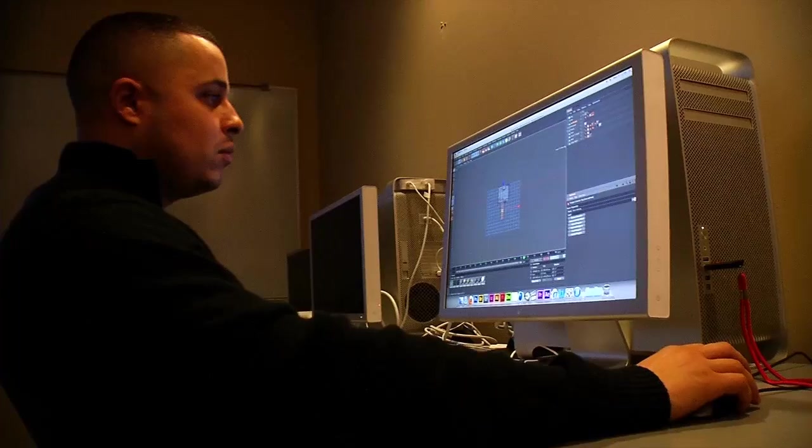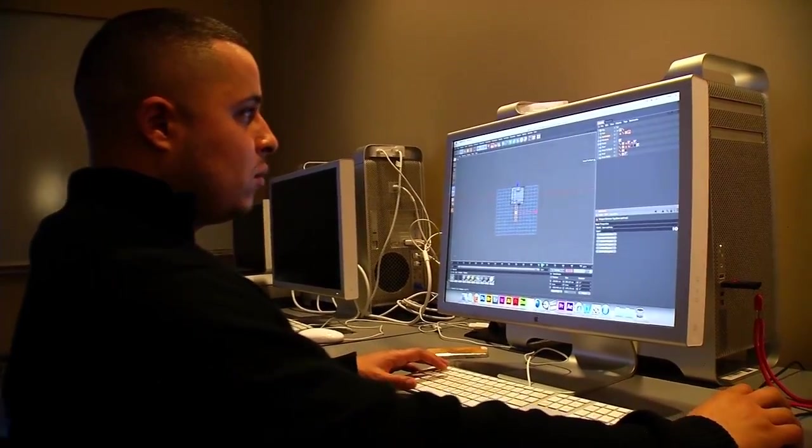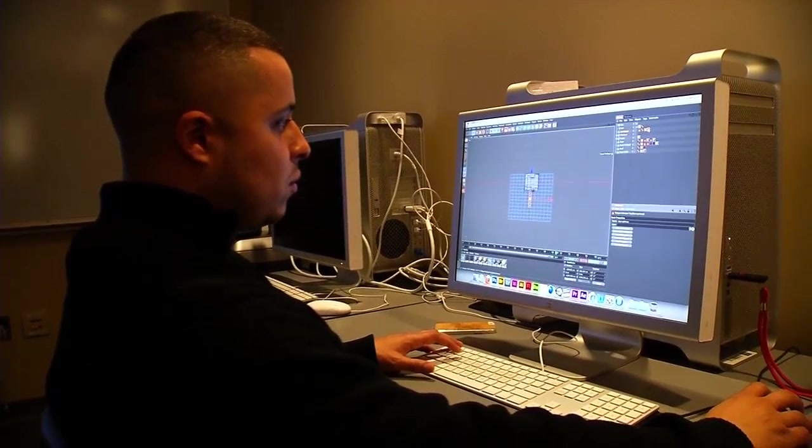Before I took this class, I had no idea the direction I was going in. And then after taking this class, I realized that I do want to get a degree in this field. So it kind of motivated me to move forward.